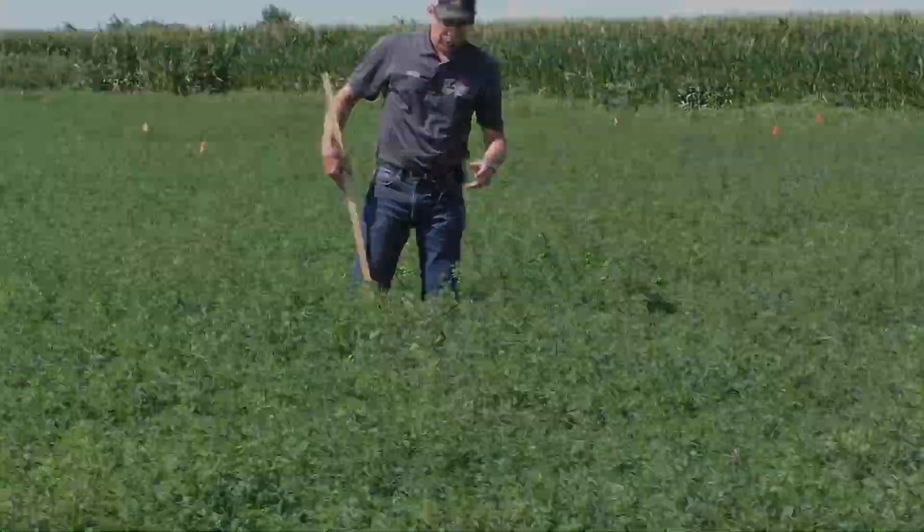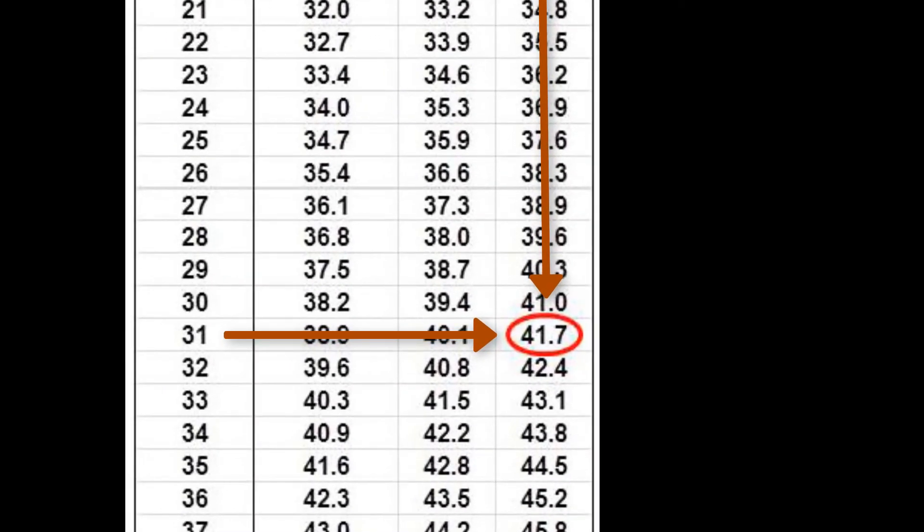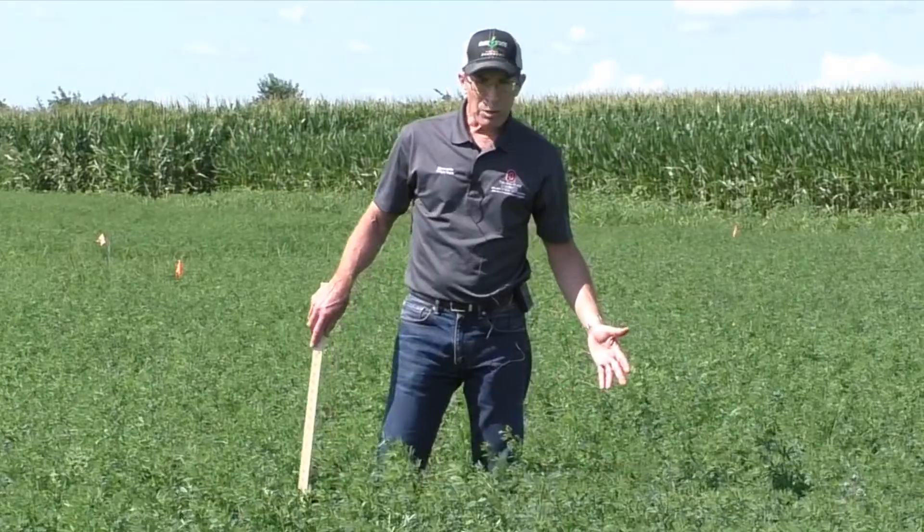So from those two — the flower stage and 31 inches long — on this chart, you can see that equates to 41.7% NDF. It's as simple as that.